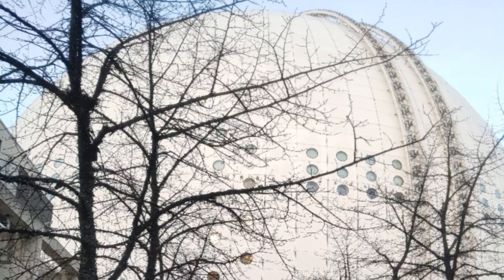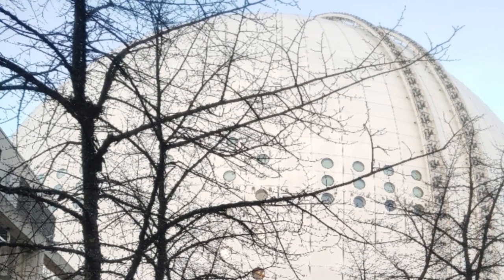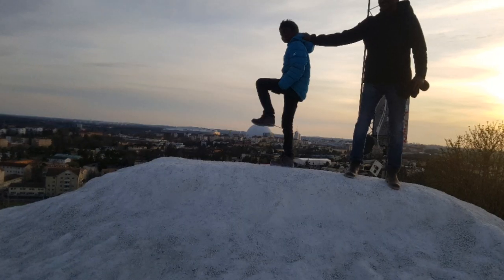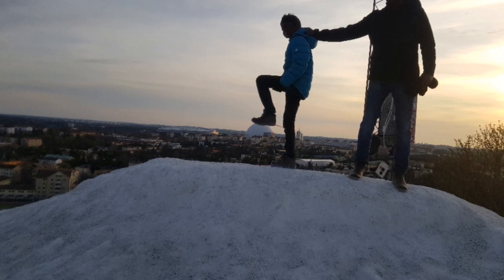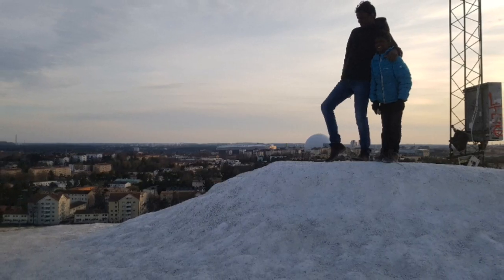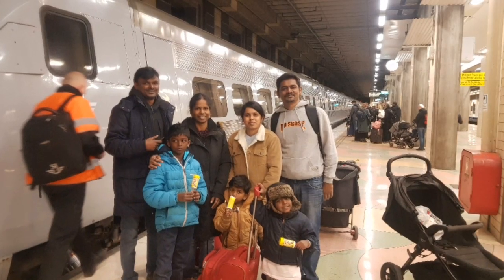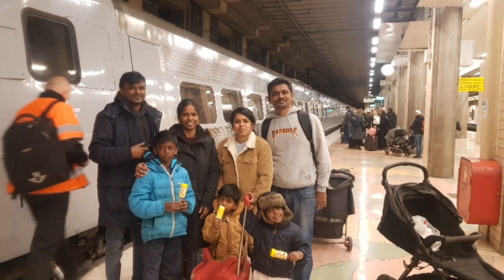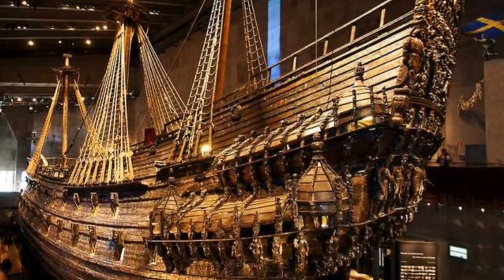Then we visited the Ericsson Globe, the world's largest spherical building — one of the iconic places in Stockholm. We also climbed up a small hill; I don't remember the name of that place, but we could see the whole city of Stockholm from the top. From there, the Globe looks like a football. The next day we returned from Stockholm, and this is the family who hosted us — they were truly the epitome of hospitality.